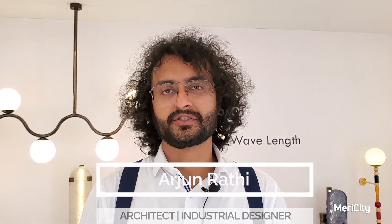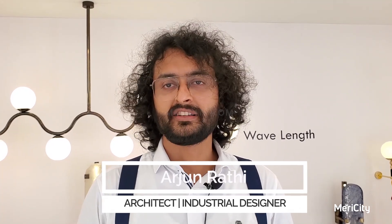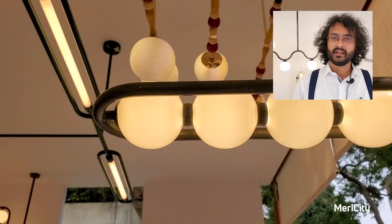I'm a designer — an architect and industrial designer. We are from Mumbai and our specialty is lighting design. We are creating and experimenting with all different kinds of things.